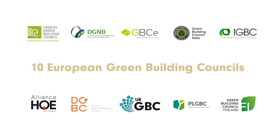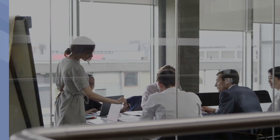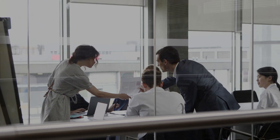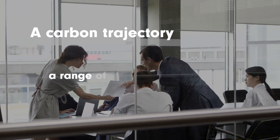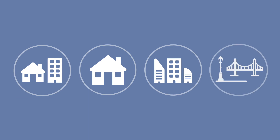UKGBC was one of ten European Green Building Councils developing national roadmaps under WorldGBC's Building Life project. The UK roadmap consists of a carbon trajectory and a range of policy recommendations and industry actions to deliver net zero in the following four key areas: new buildings, domestic retrofit, non-domestic retrofit, and infrastructure.